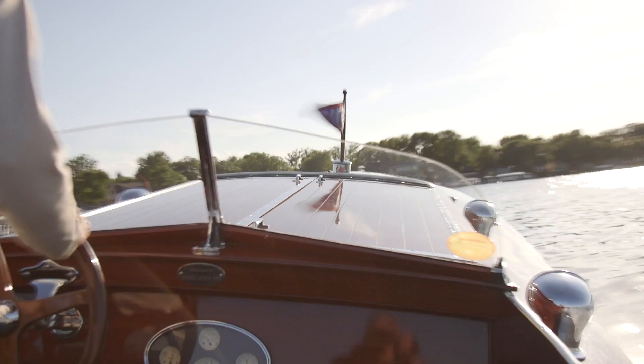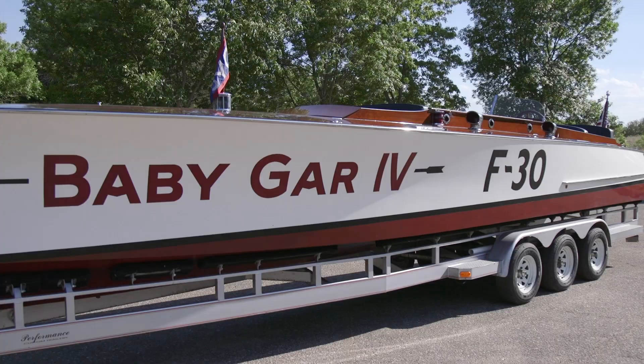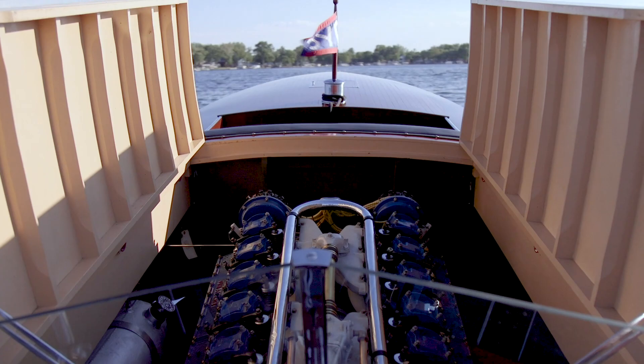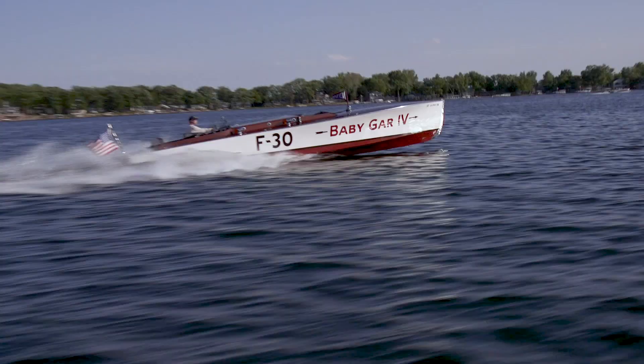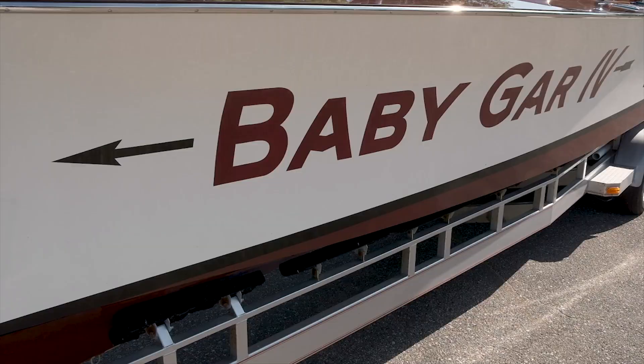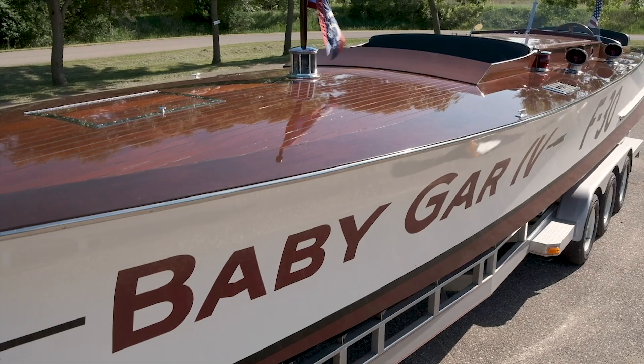Baby Gar 4 is a rare, unique, and magnificent gentleman's raceboat, which is offered with a modern hull, fully restored 1920s Liberty 500-horsepower engine, and fully restored capital transmission. The package includes a custom triple-axle trailer and a custom hoist with full white side curtains, top, and motorized rear awning.